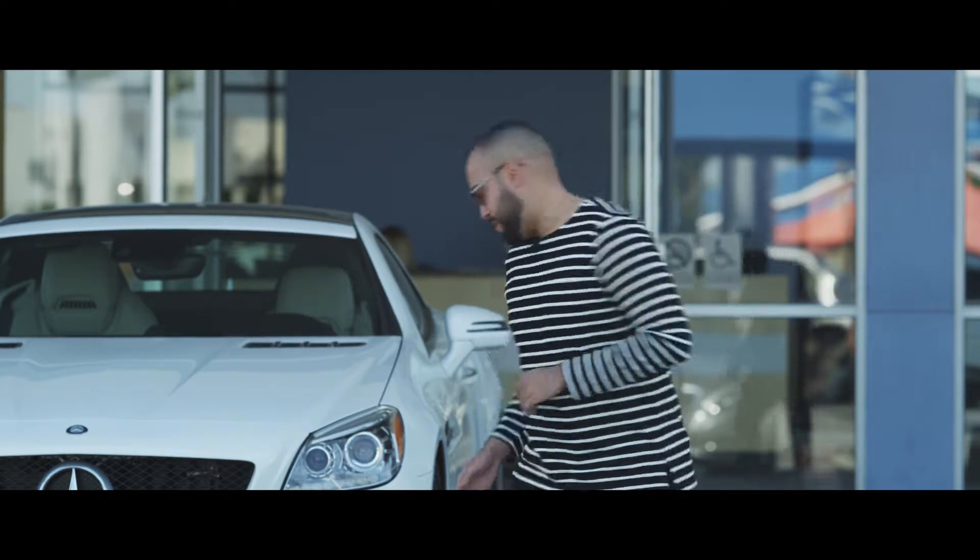What's up guys, this is Jaymar with Complete. This channel was created to cover completely everything. Today we are at the Mercedes-Benz of Bakersfield. Let's go.